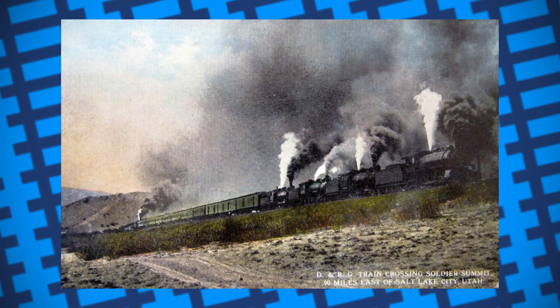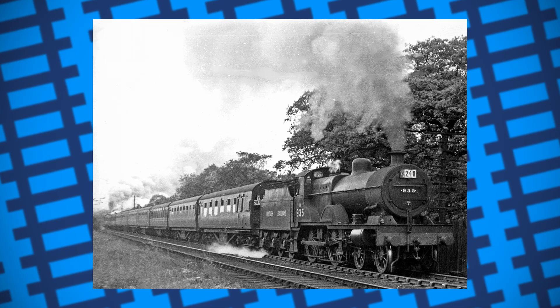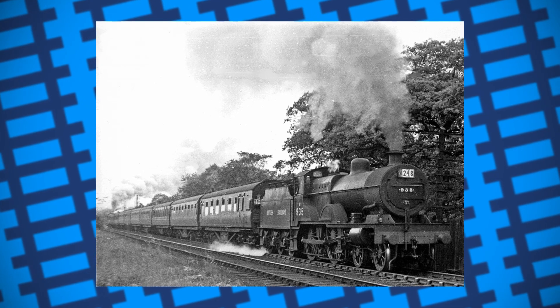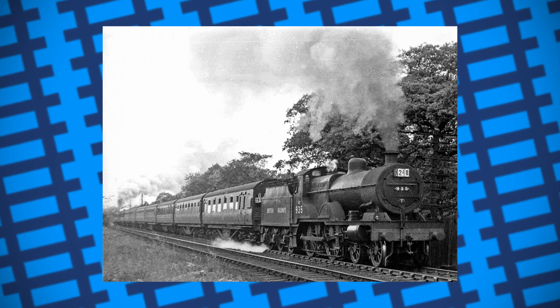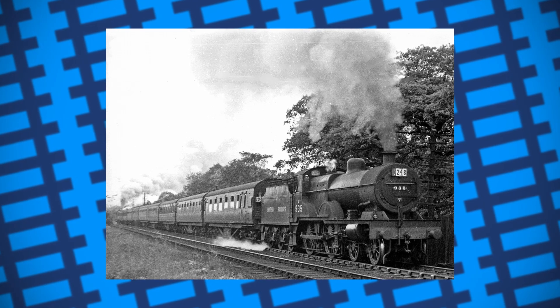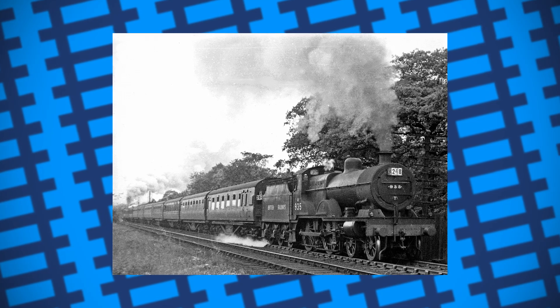In 1919, the Midland Railway was in need of an engine that could perform the role of banking on the Licky Incline, the steepest section of track in Britain. While a few tank engines or a spare goods engine may have covered the job, the Midland Railway wanted a designated engine that was guaranteed to do the job properly and consistently.